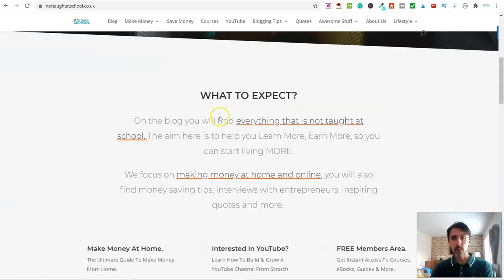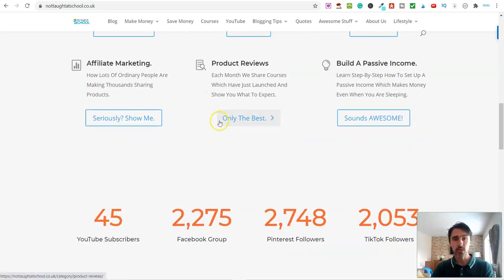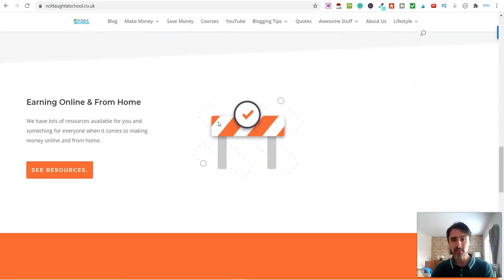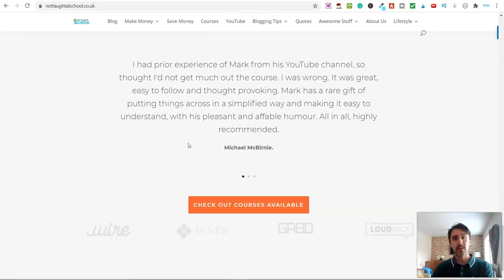In today's video I'm going to share with you a really straightforward and simple process that you can get started with today to start making money online. The cool thing about this method is it doesn't require a lot of time, you don't need any special skills, you don't need a website, and you don't even need money to get all of this up and running.